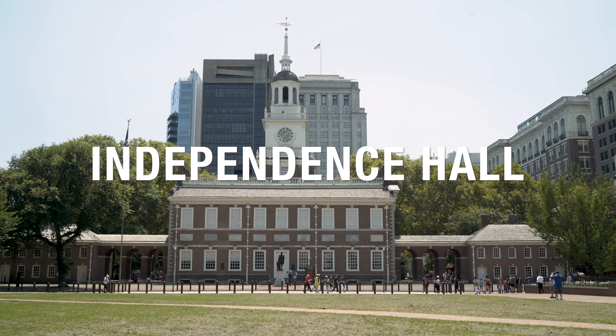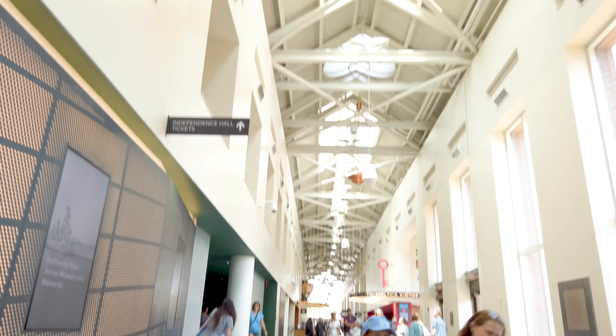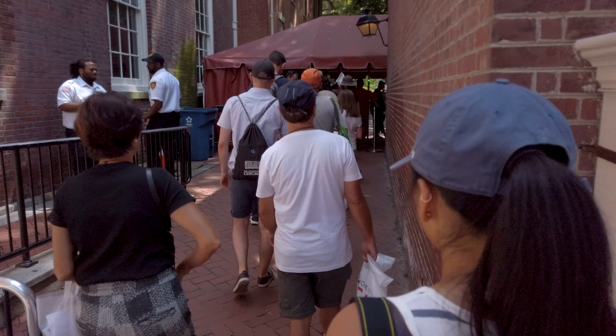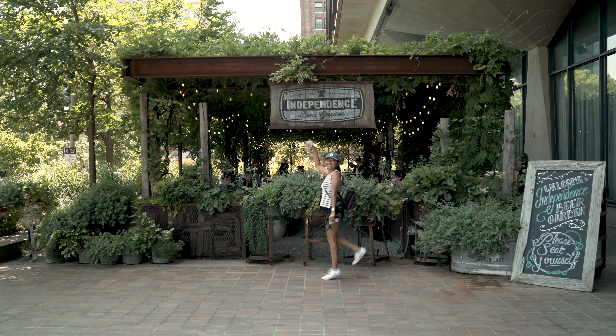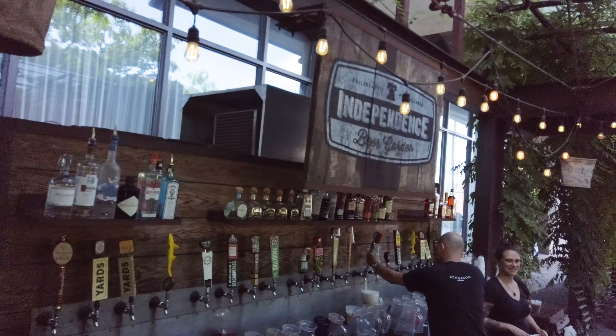You can book your tickets for Independence Hall online, otherwise you can show up first thing in the morning at the Constitution Center visitor center and see if they have any tickets available for the day. If you order online, you have until 40 minutes before your tour to pick them up at Wilk Hall, and then 30 minutes before your tour to go through security. We had some time to wait between picking up our tickets and taking our tour, so we went over to the Independence Beer Garden, which is just catty-corner to Independence Hall — a really nice place to sit, chill, and have a beer.